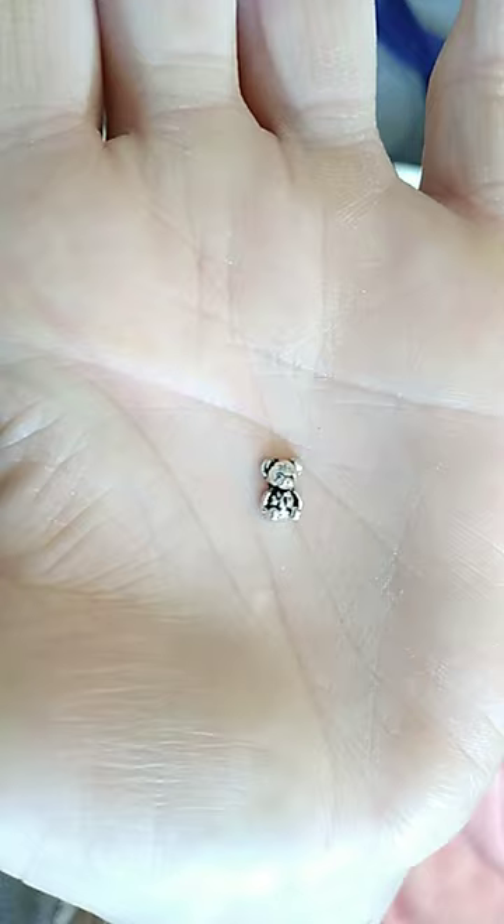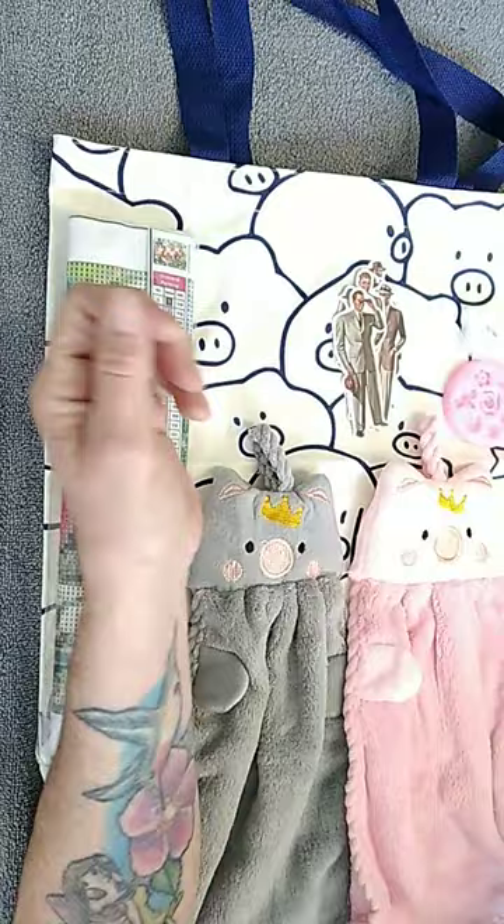Aren't these the cutest? These are tiny little bears — they're used for nail art. They're really cute.